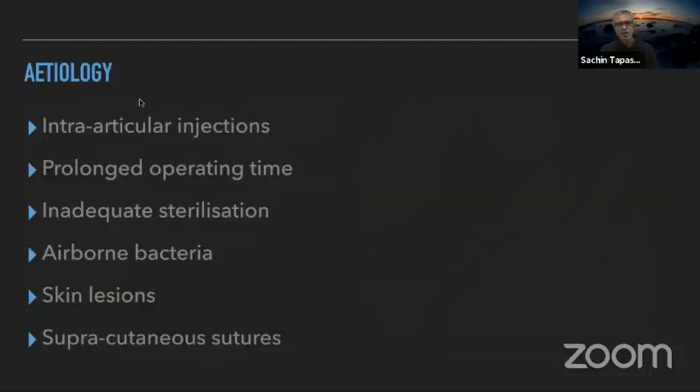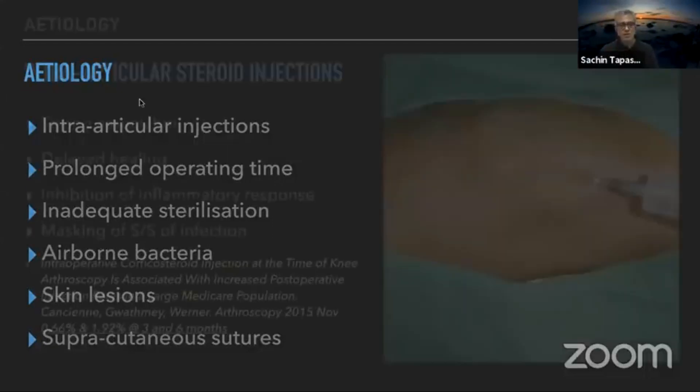The main causes of infection after ACL reconstruction include: the patient having had a steroid shot — say a sportsman given a steroid injection to get through the season, then operated on shortly after. Other causes include improper sterilization, an unclean OR environment, skin lesions, and subcutaneous sutures — all are very important contributing factors.